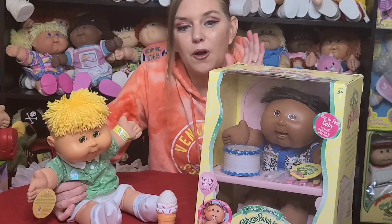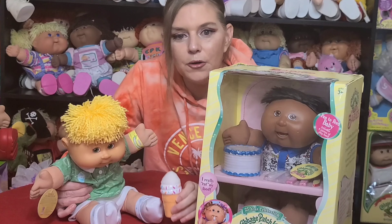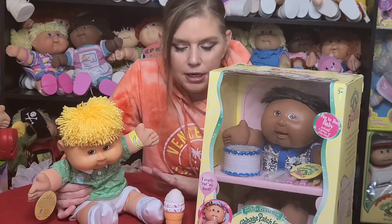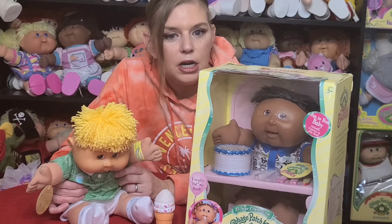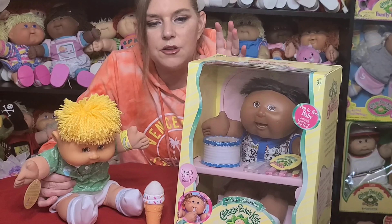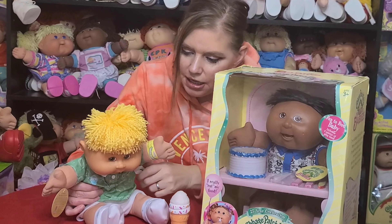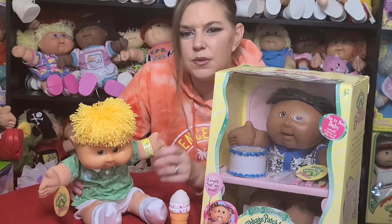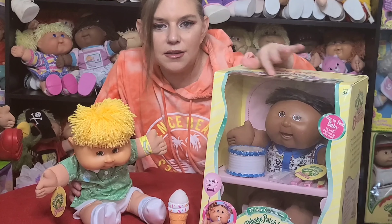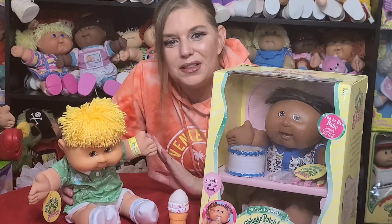They're both 25th Anniversary kids. Trent doesn't have a cake — he has his little cone — but they're both the same exact type of baby and came out the same year. I don't have Patrick's box anymore; he actually came in a different box. There were a couple different boxes the 25th Anniversary babies came in. Trent's box had a cover that completely closed and didn't have a clear window like Patrick's. So they're a little different, but they're the same.